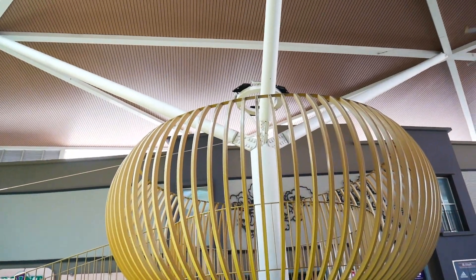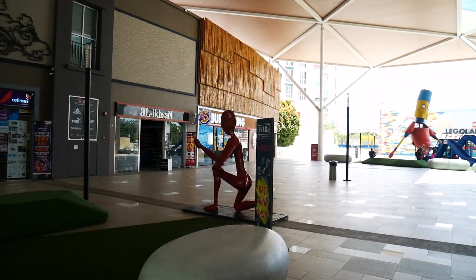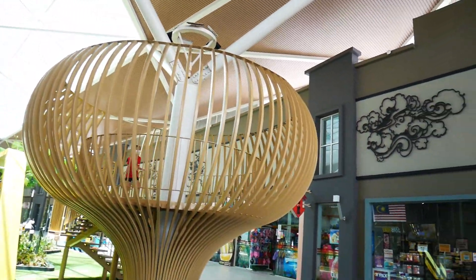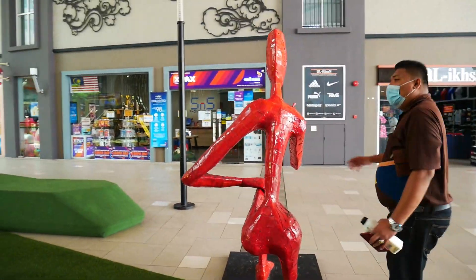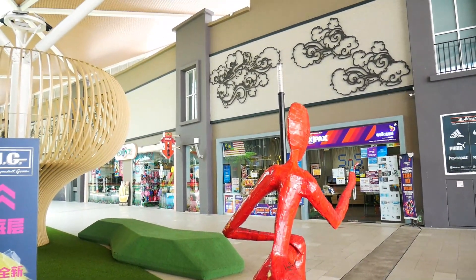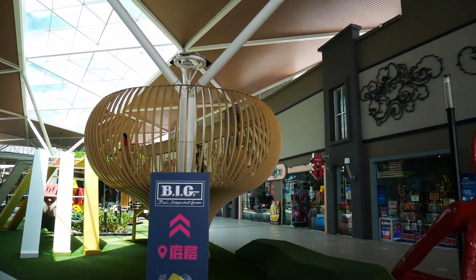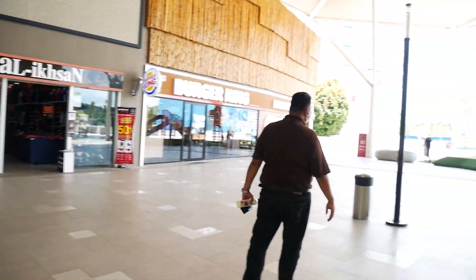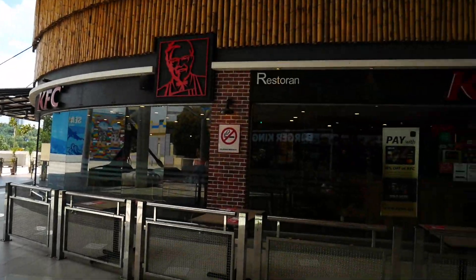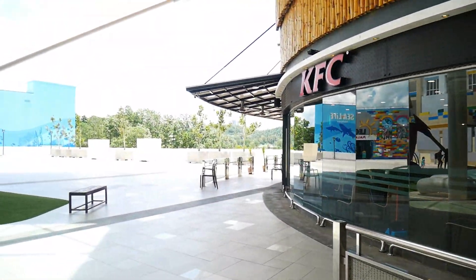Wow, this is amazing! The kind of designs here in Malaysia really amazes me — the architecture, the designers — the way they design all these things is truly remarkable. Look at this — so cute! It looks like African shapes, and children are actually playing inside. There are also restaurants everywhere: I can see KFC, chicken rice, and so many options. Once you're in Malaysia, there's no problem with food.